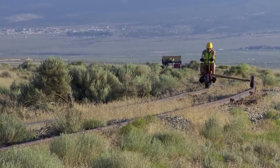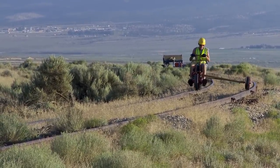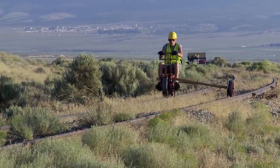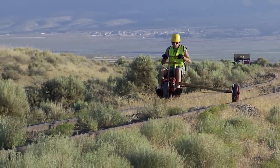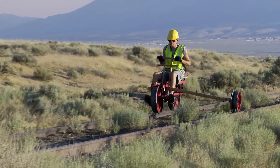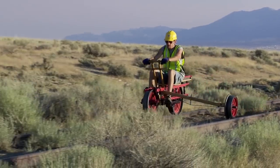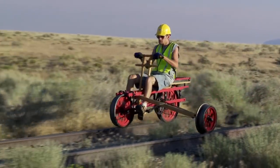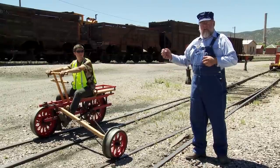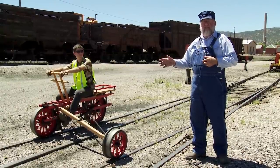George is using his Velocipede, he finds a broken rail, he reports the broken rail, and they asked how did you find it. He fessed up — he created the Velocipede. Instead of the railroad getting mad, they got very excited and said, could you make some of these for us? George said yes, and created the Sheffield Velocipede Company.